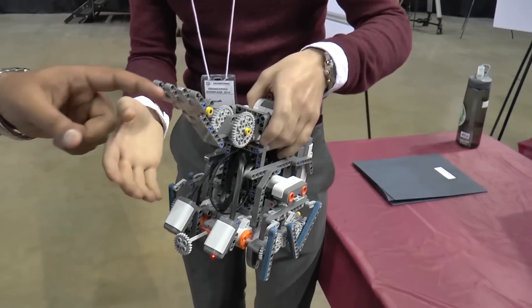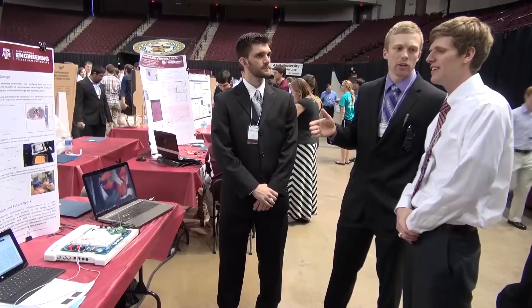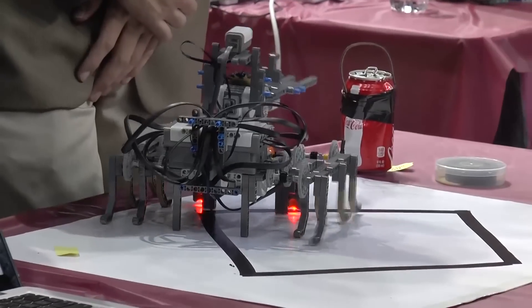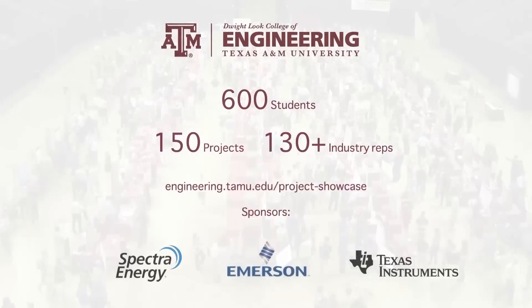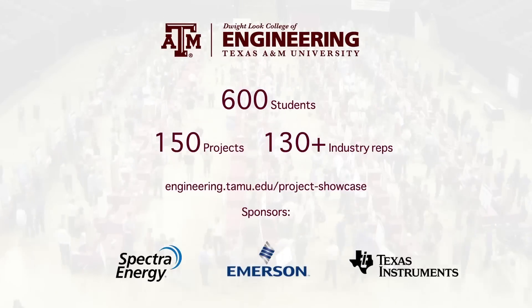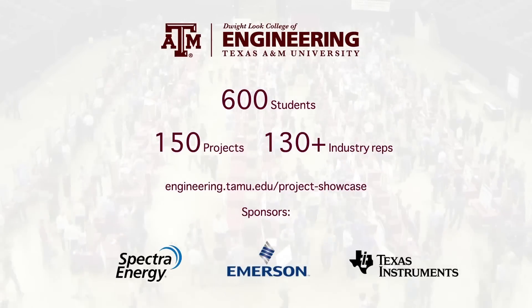One of the reasons we come down here is there's a level of enthusiasm and commitment that you don't see in a lot of other places. Industry has been unbelievably impressed with the quality of our students — not only the focus and the depth of what they know, but actually their application. The way they look at the breadth of a problem rather than just the specifics; they actually think more broadly, and that is our reputation: to produce engineers ready to work.